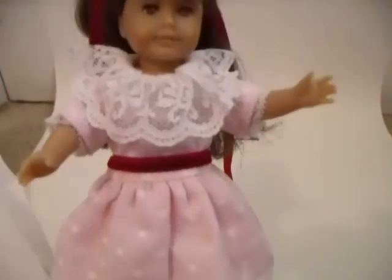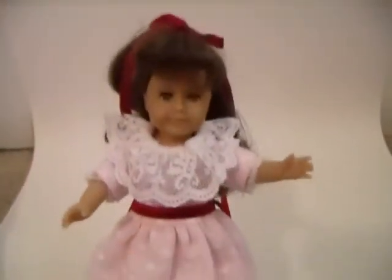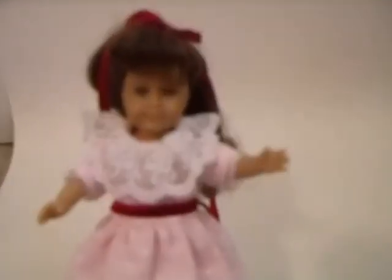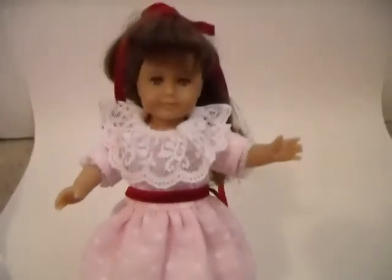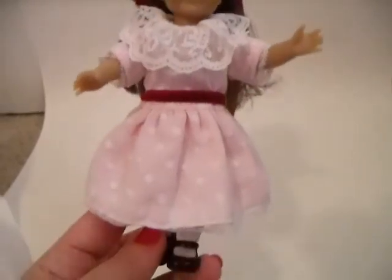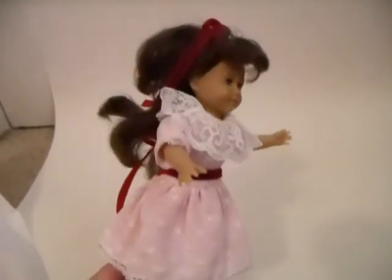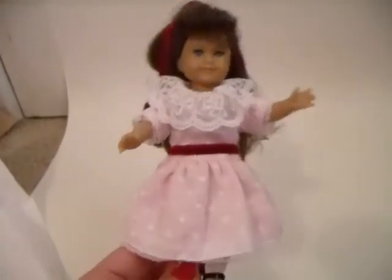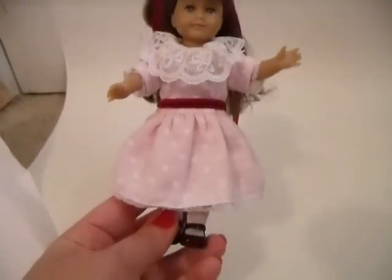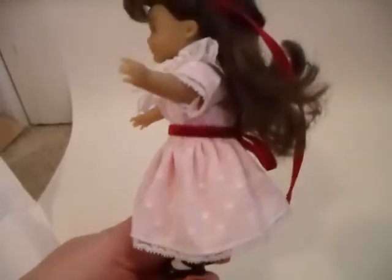She looks so much like the real deal. I am in love with this dress. I'll bet it looks just as cute on Nelly, because I have the big 18-inch version of this dress on Nelly and it looks adorable. Auntie Robin does amazing work — I always say that and you can see why. Look at this dress, I am in love with it.